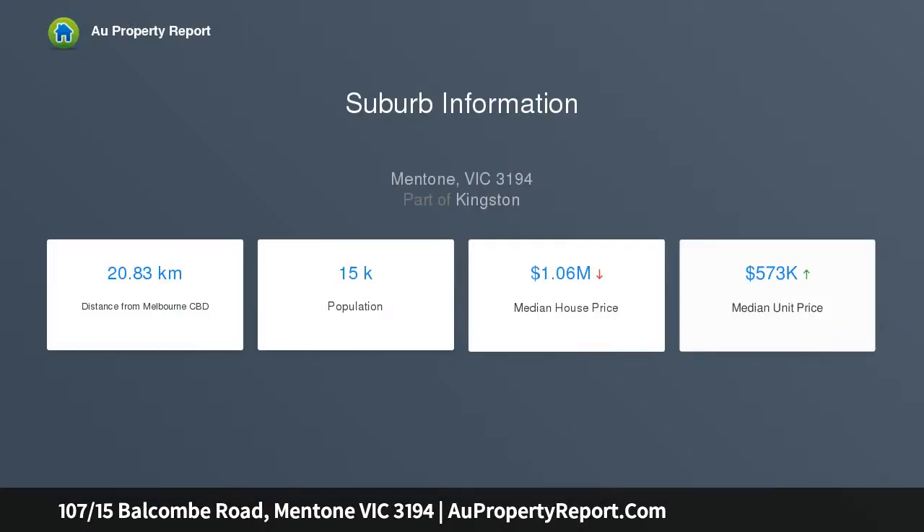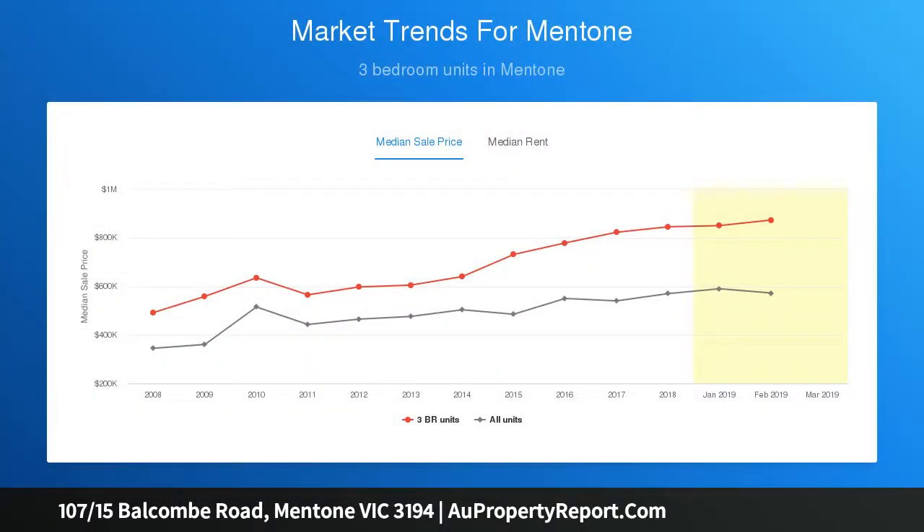By the bay for busy commuters, supreme accessibility and proximity to a range of amenities will attract downsizers and investors wanting an easily maintained property in a superb location close to everything. Located on level one with a spacious balcony.